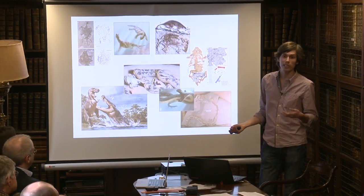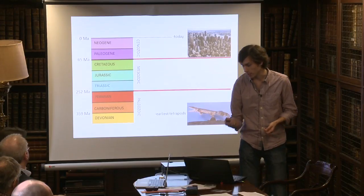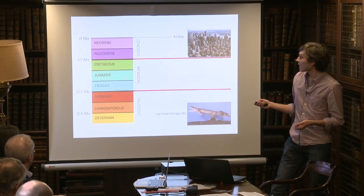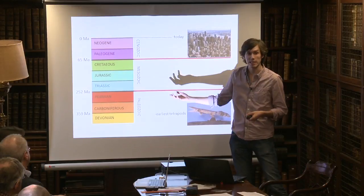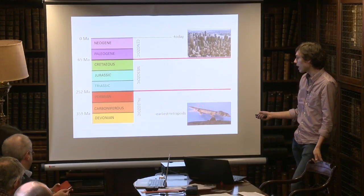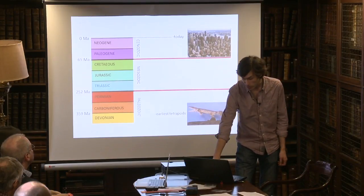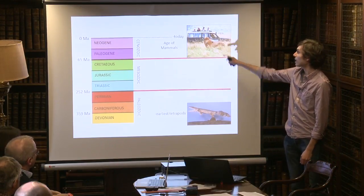Clearly the fossil record from the time of dinosaurs provides information about where important modern groups come from. The time we're primarily thinking about is the Mesozoic, from about 250 to 65 million years ago — a span of nearly 190 million years, exceptionally long compared to the 65 million years since. It's midway in the history of land vertebrates, or tetrapods. One of the earliest tetrapods, around 360 million years ago, looks like a fishy animal with legs. Today we live in the broadly-called age of mammals.